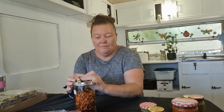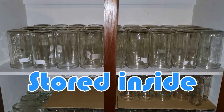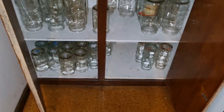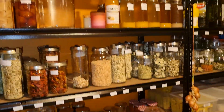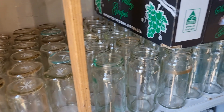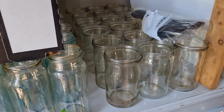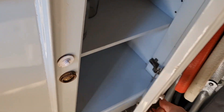Basically the Fowlers Vacola jar has its size printed on it — this is a 31. It has a seal that goes around the top which seals the jar closed, then a lid that goes on top, and a clip that holds the lid in place while you're putting it through the processor. Once the jar has been through the processor and 24 to 48 hours have passed, you remove the clip and the jar is sealed. I've had next to no jars fail to seal with the Fowlers Vacola system.